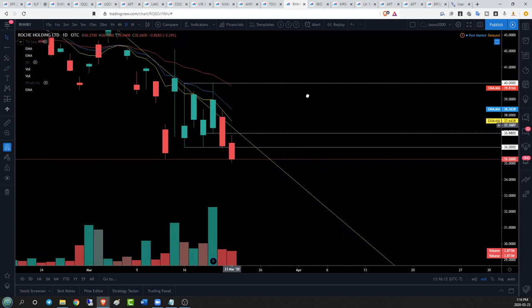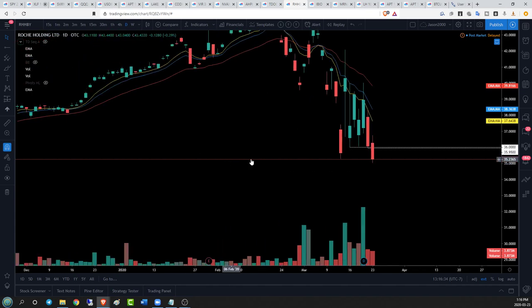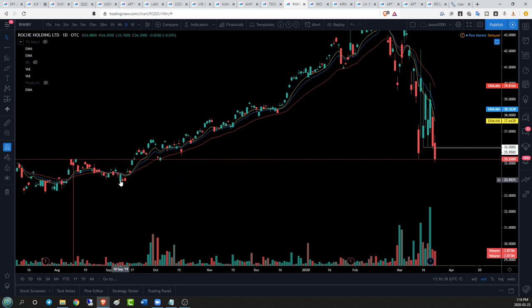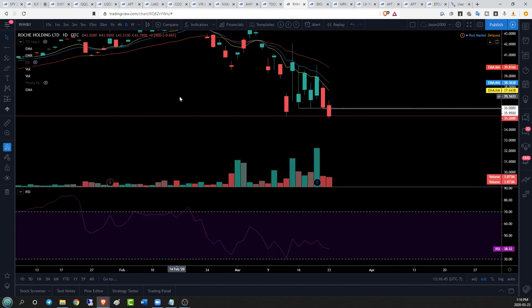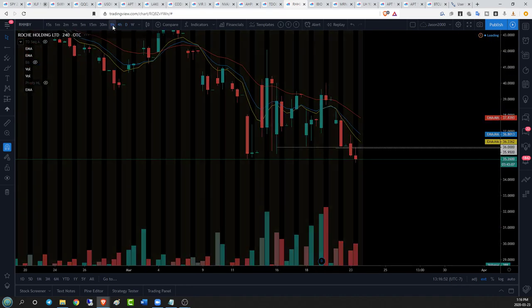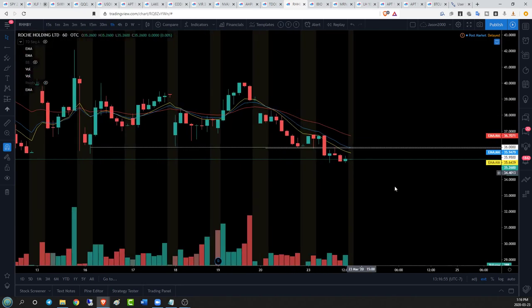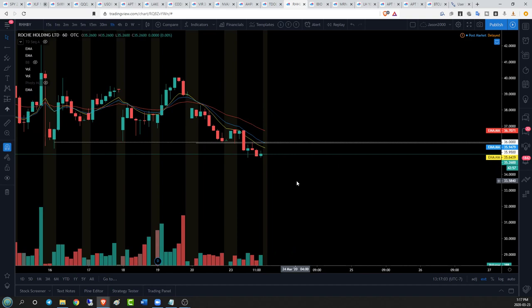RHHBY lost $36 psychological — we managed to open above that level but ultimately saw a loss of the key level. Marking that in again: $36 psychological, though Friday's low was $35.95. Right now on RHHBY we don't have a lot of support; I'd look down to $33.76 for next support. Bears are in complete control of this ticker. On the four-hour time frame we're getting close to oversold but not quite there — still a little room to go. On the hourly, bears are rejecting from EMA 8, setting lower highs and lower lows.